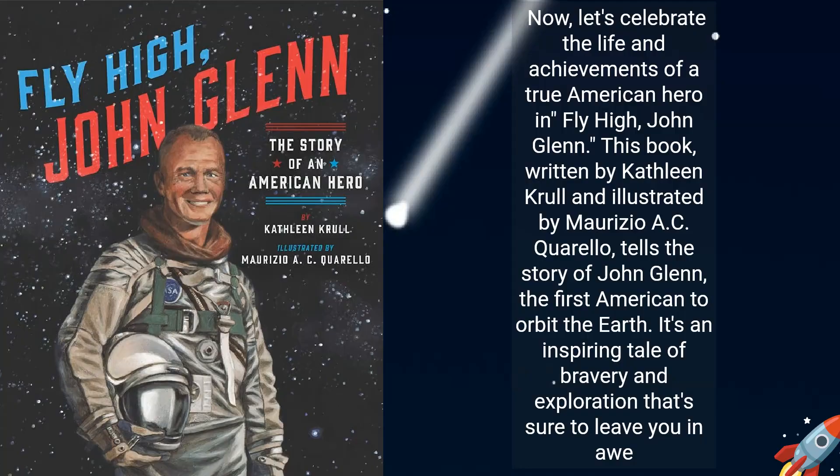Now let's celebrate the life and achievements of a true American hero in Fly High, John Glenn. This book, written by Kathleen Krul and illustrated by Maurizio A.C. Quarello, tells the story of John Glenn, the first American to orbit the Earth. It's an inspiring tale of bravery and exploration that's sure to leave you in awe.